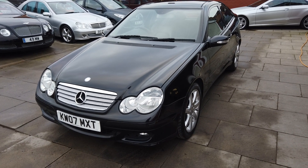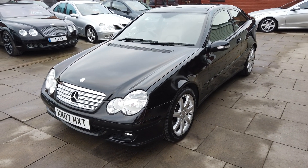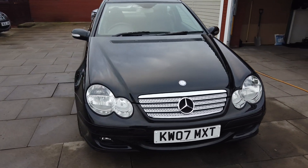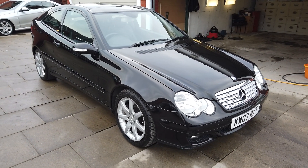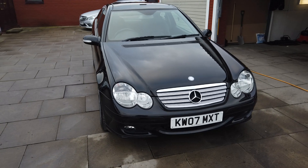Hi guys, it's Colin here at AutoClarity in Southport. Have we got a treat for you today? This is an absolutely stunning vehicle. The condition of it is absolutely unbelievable, and the way it drives is absolutely unbelievable. It's a very, very rare car — a Mercedes C-Class C350 SE7 Tronic two-door, the Sport Coupe.